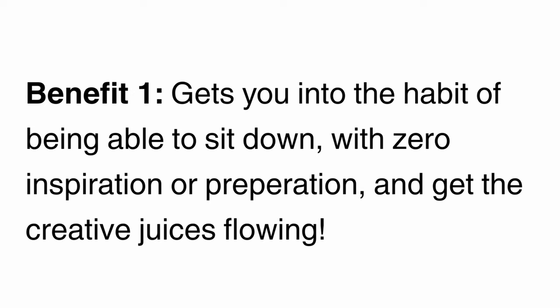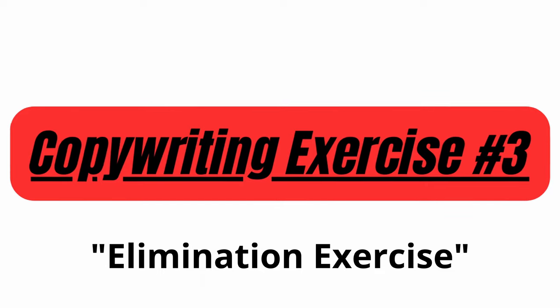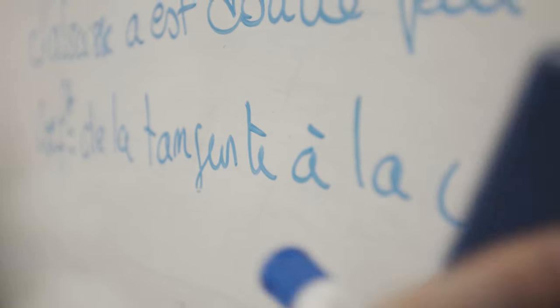This is a really powerful exercise because it does a couple of different things. First, it gets you into the habit of being able to sit down with zero inspiration, zero ideas of what you're going to write, and just getting those creative juices flowing on your own. It's also going to help you practice writing various different variations of copy for a single product, which is probably something that some of your paid copywriting customers are going to want — they'll want a couple of different options to A/B test or put up to their team to decide which they like best.